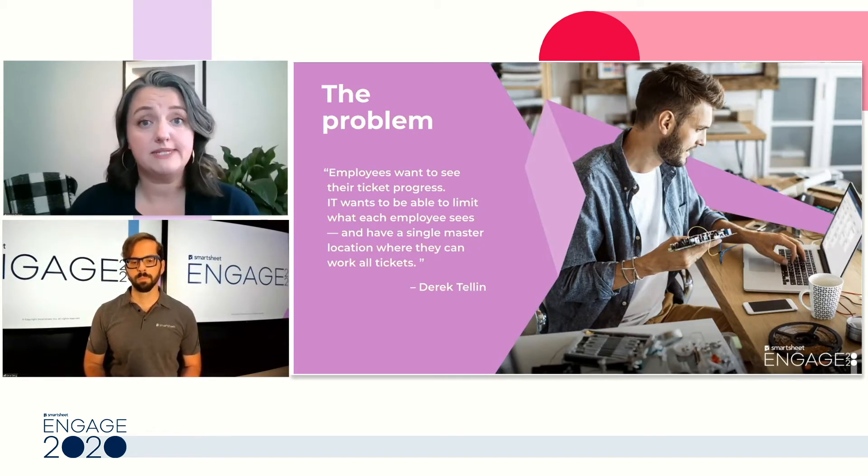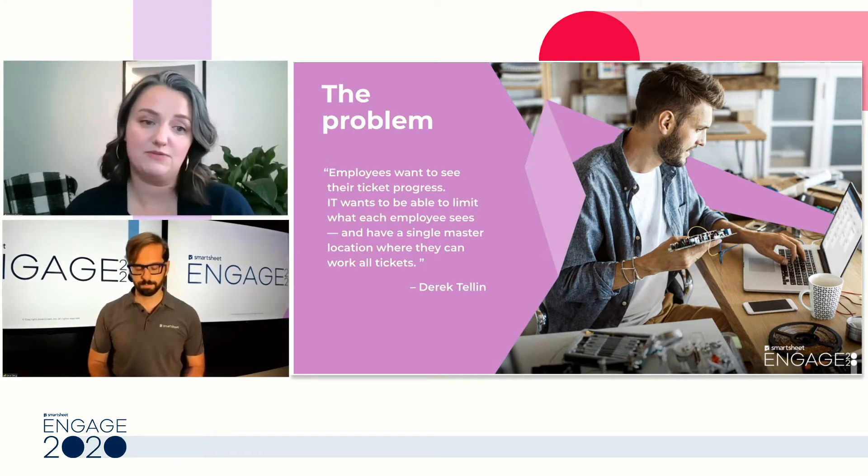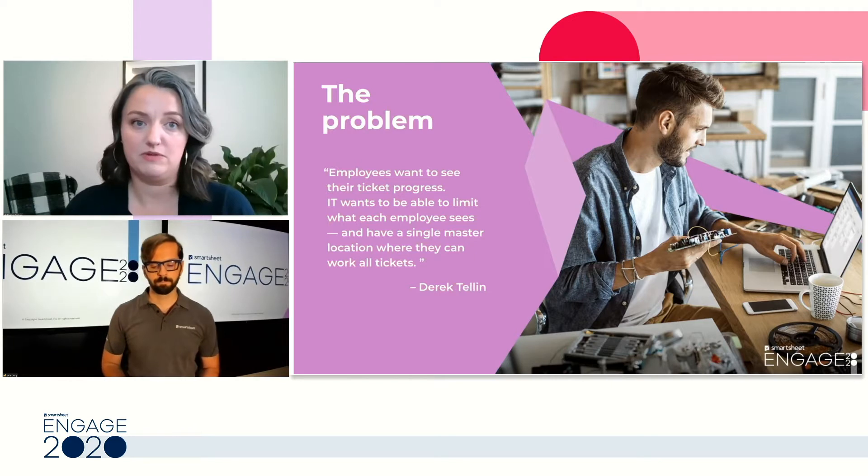We do have the Smartsheet team standing by to help answer any questions you may have, so don't hesitate to throw a question into the chat window at the bottom of your screen.